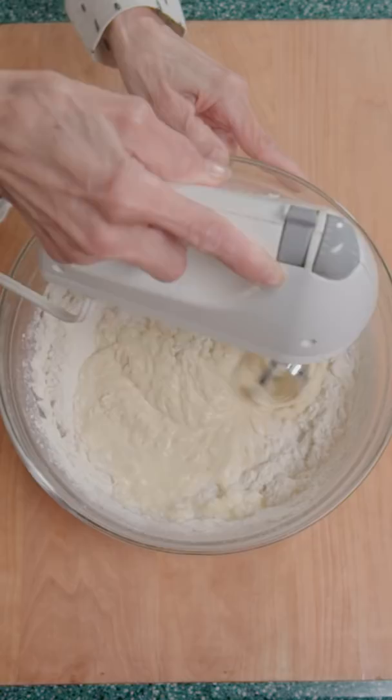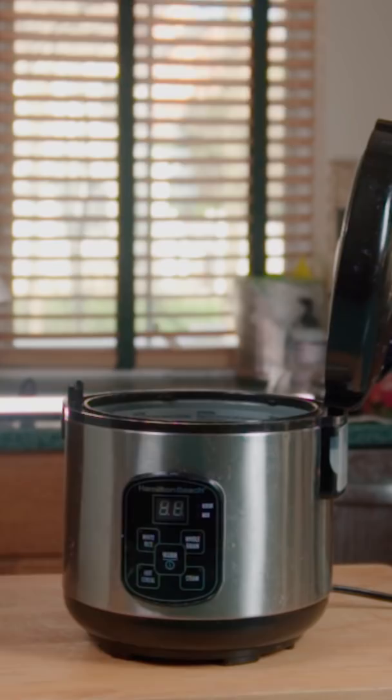Oil up a rice cooker pot, pour in the batter, and chuck it on the rice cooker. Cook for 45 minutes.